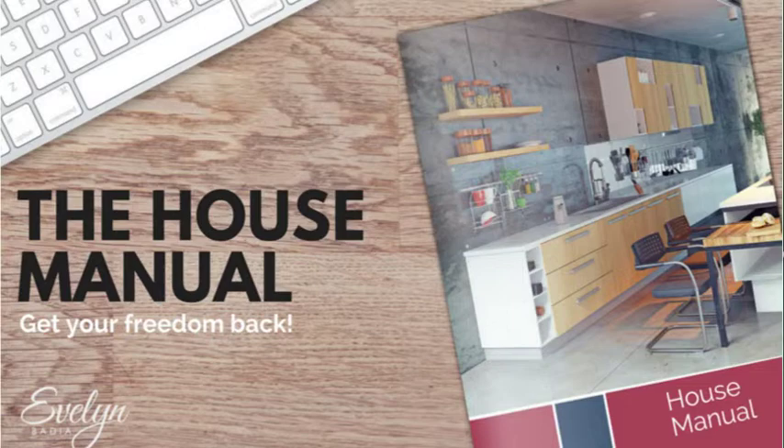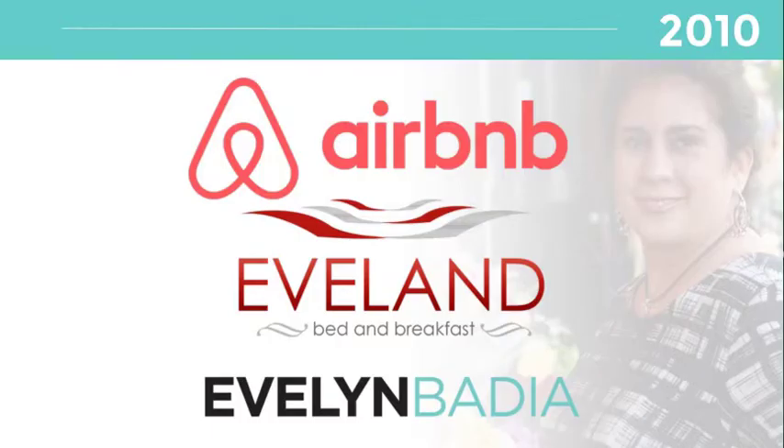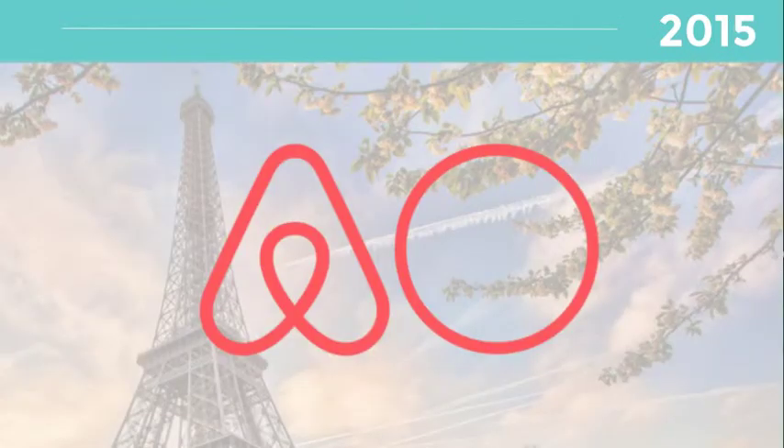My name is Evelyn Padilla and I've been an Airbnb host since 2010. In 2014 I started a consultation site called EvelynPadilla.com, and in 2015 I was an Airbnb host educator in Paris.